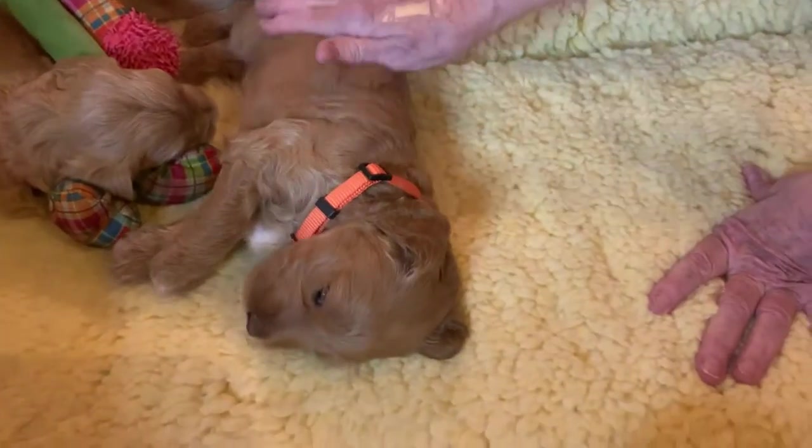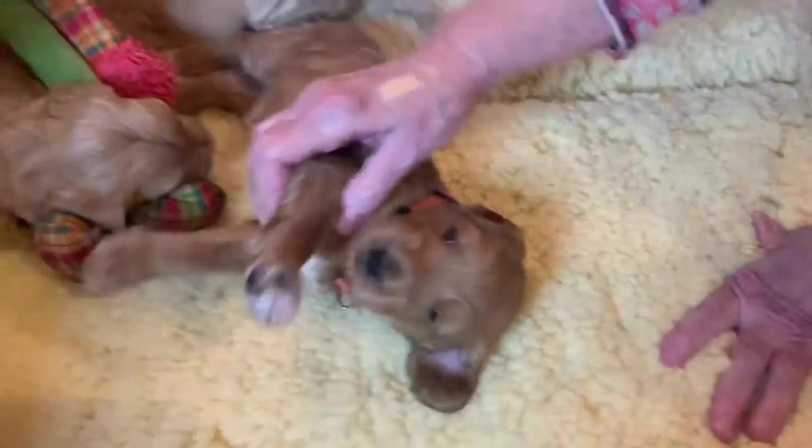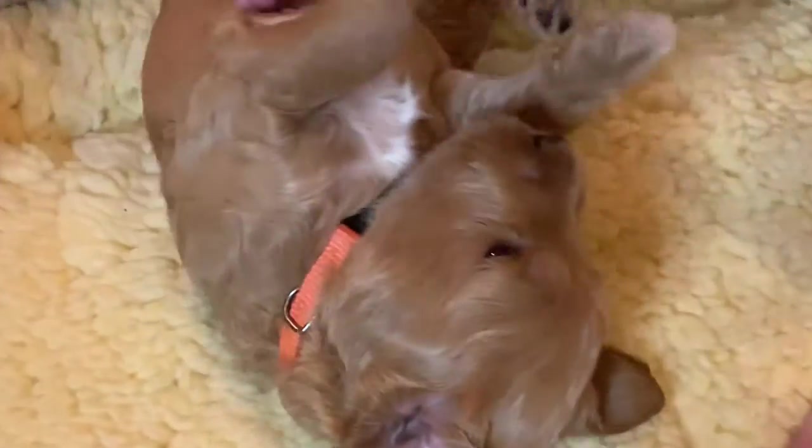This is the orange collar. He has a white chest and white paws — yes, he's a boy. He has a very good personality.